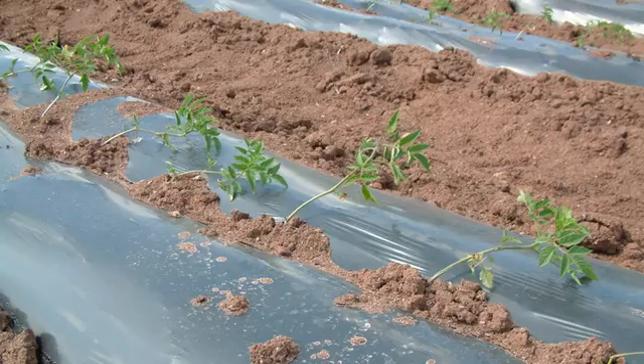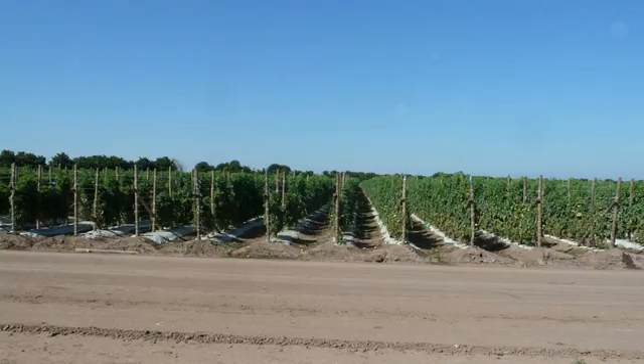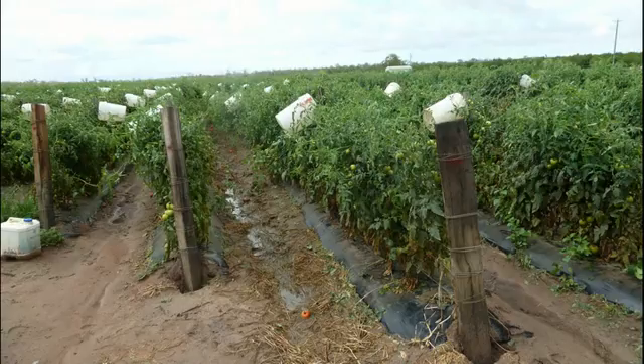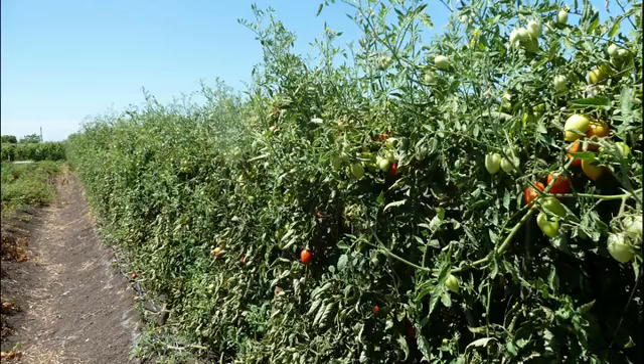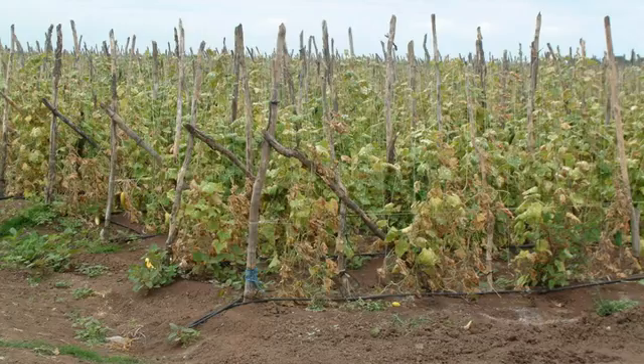Open field growers know only too well how their yield, quality, and timing of harvest is affected by the seasonal weather changes from spring to summer to fall to winter. But the biggest risks to crops come from extreme changes in the weather: freezing temperatures, heavy rains, hail, and extreme summer heat.